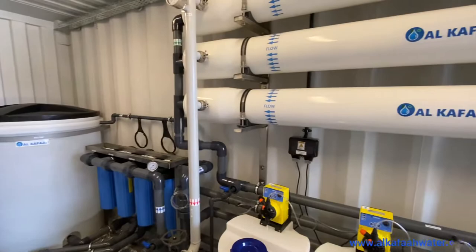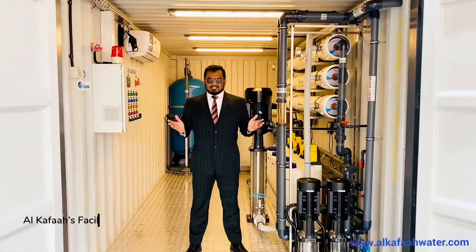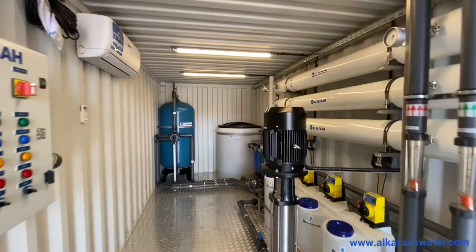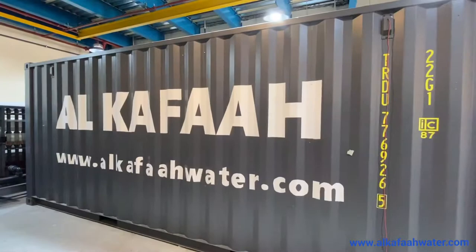Good day and welcome to Alkafaz headquarters located in the United Arab Emirates. Today I shall tour you into a containerized reverse osmosis unit. This is a mobile unit which is designed to operate with seawater and produce 30,000 gallons per day, which is equivalent to 100,000 liters a day of pure water.